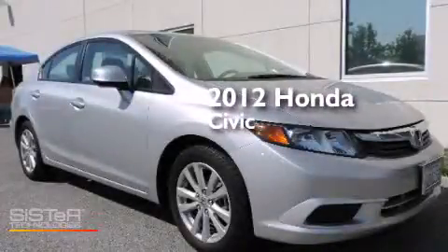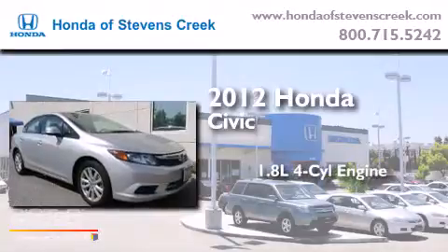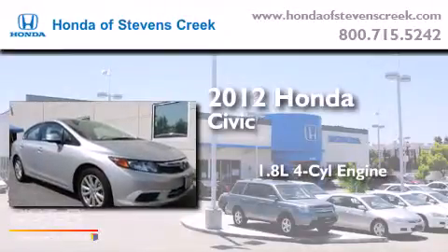This is a certified pre-owned 2012 Honda Civic. It has a 1.8 liter 4-cylinder engine and an automatic transmission.